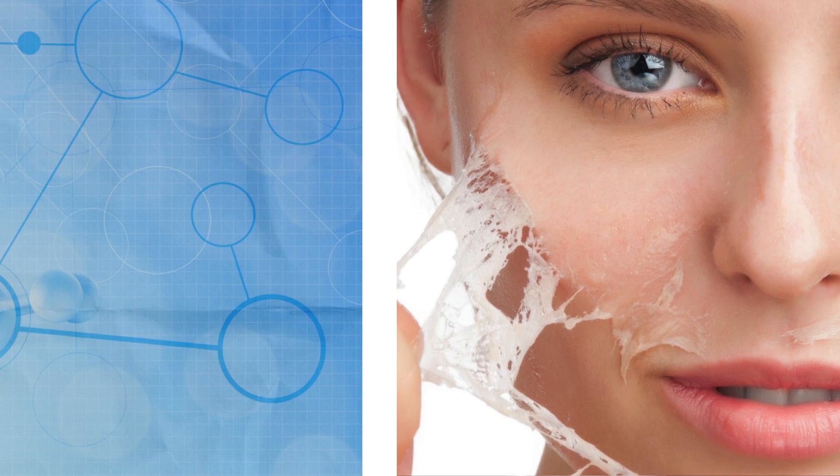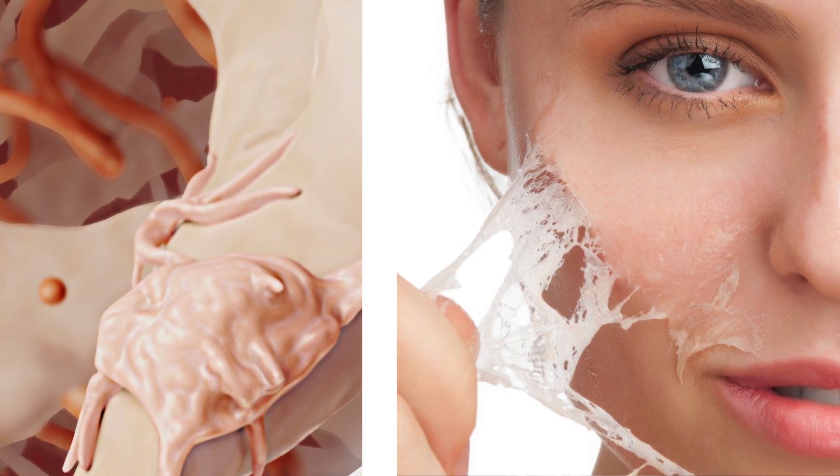Chemical peels can help peel off some of that discoloration. They're also beneficial in stimulating collagen to help with fine lines and the crepiness of the skin, and your dermatologist is the best person to decide which depth of peel is appropriate for you and your skin type and your skin color.